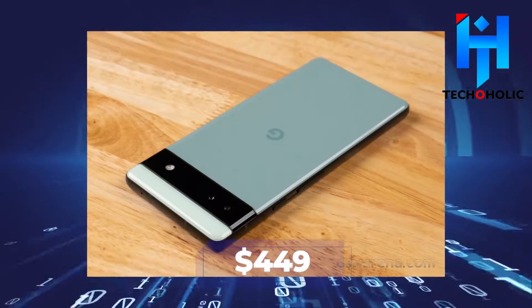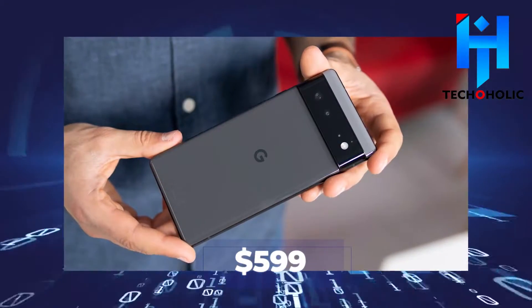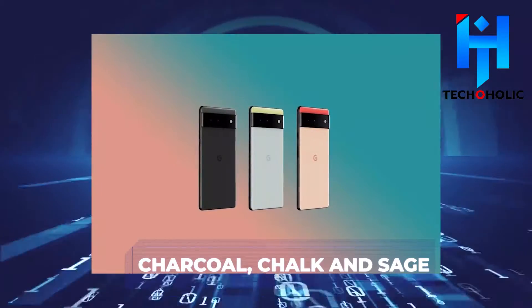During Google I/O 2022, the company announced that the Pixel 6a would cost $449, which is lesser than the Pixel 6 at $599, and will ship in three colors: charcoal, chalk, and sage.